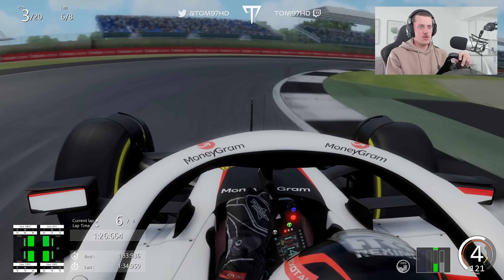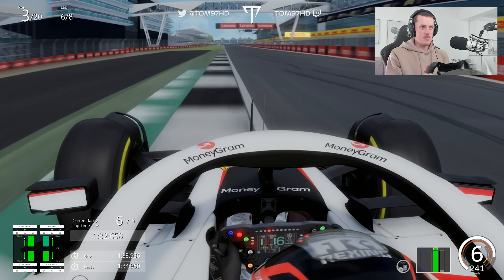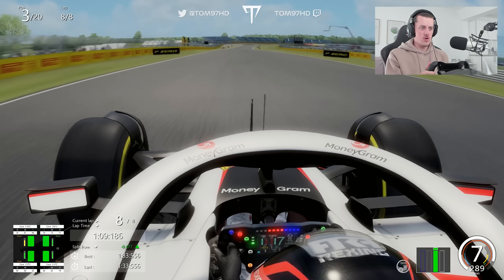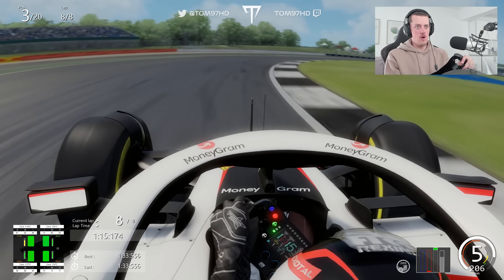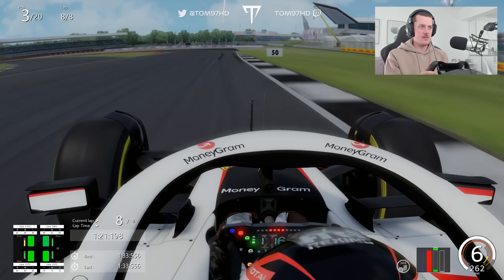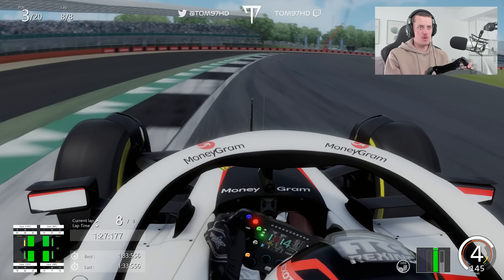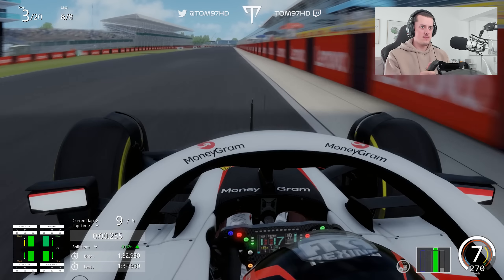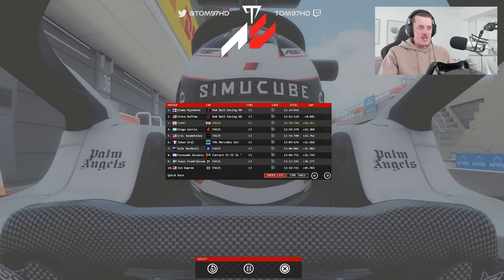Let's see if we can catch the front two and push on to see what pace we've got. We're currently on for a personal best, though it hasn't been a clean lap by any means. We're going to ram this one out and finish on the podium, behind what I believe is a Red Bull one-two. There's a screen freeze as the FPS drops at the line, but job done — podium at Silverstone! We'll take that. Personal best lap, 2.9 on the last lap.